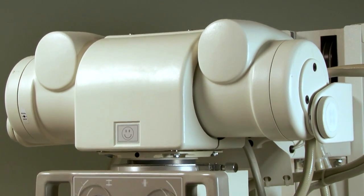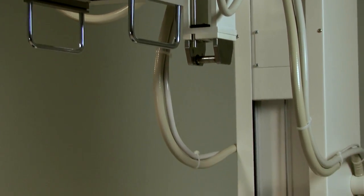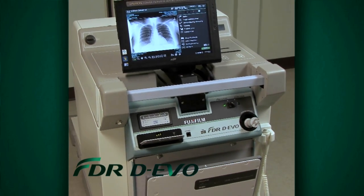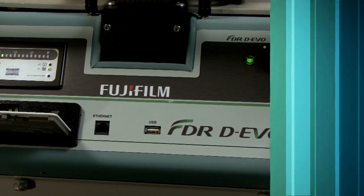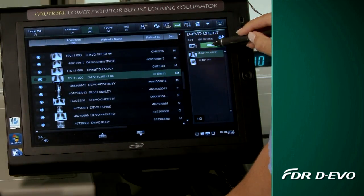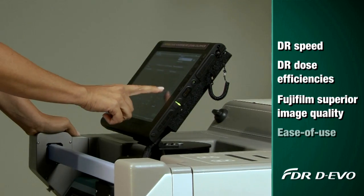We'd all love to evolve our portable x-ray systems to DR, but many facilities have large investments in existing systems. Fujifilm Medical Systems has the solution: the FDR Devo Upgrade System for Analog Portable Models. It allows you to convert your analog portables to DR workflow, giving you the speed and dose efficiencies of DR and Fujifilm's superior image quality and ease of use.